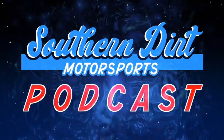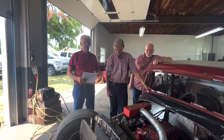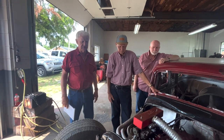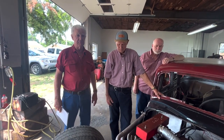Welcome to another high octane episode of Southern Dirt Motorsports. This session will be with Ike Turner. Ike was the mechanic on the 308 and the 309, and there was really some real uniqueness about both of these cars.